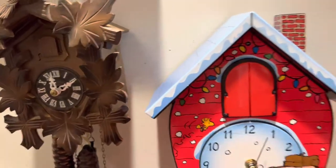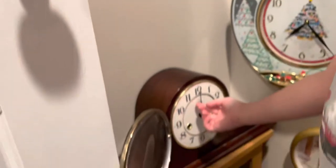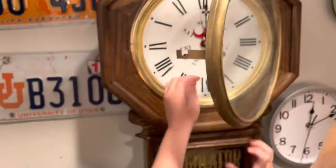And my Charlie Brown clock is one of my favorites. And the Ridgeway Mantle clock is one of my favorites. And the Regulator is one of my favorites.